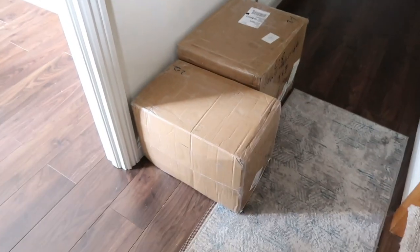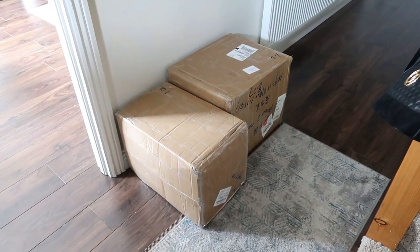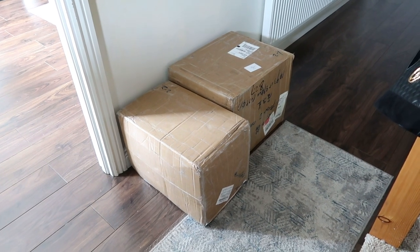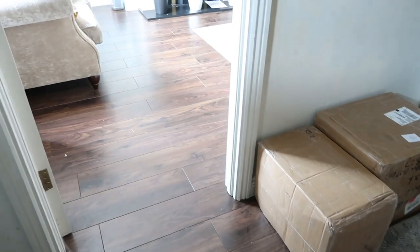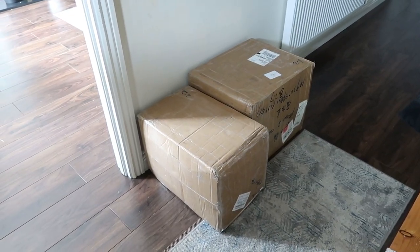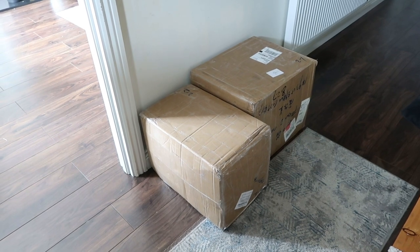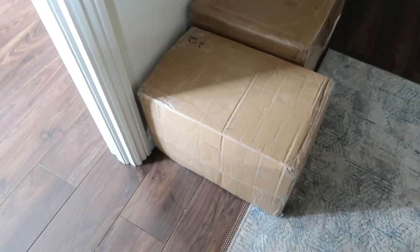So I just got a delivery of my new binders that I've been waiting for. I'm so excited that I'm not going to wait until later like I had planned. I'm going to drag them in here to the sitting room and open them on camera with you guys so we can see my first reaction. I'm going to set you up and then I'm going to open them.